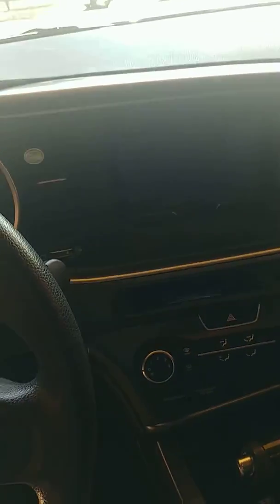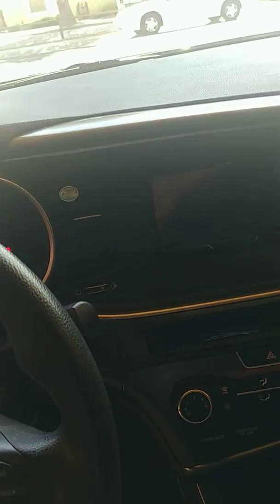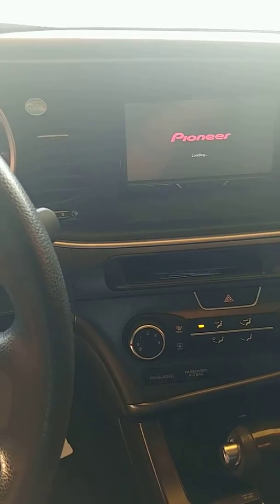I do have a Pioneer NEX 2500. I love it, it's nice — got the Android Auto option, App Radio, doesn't take long to load. Can't see there because of the glare, but I've got Infinity — all Infinity door speakers, replaced them all myself.